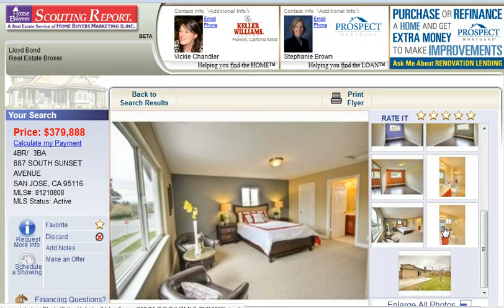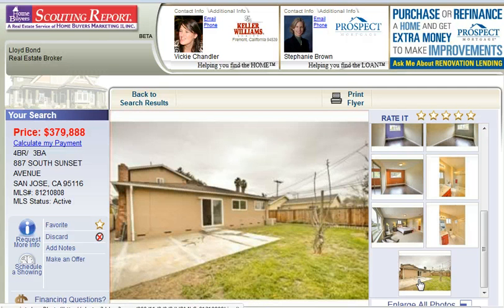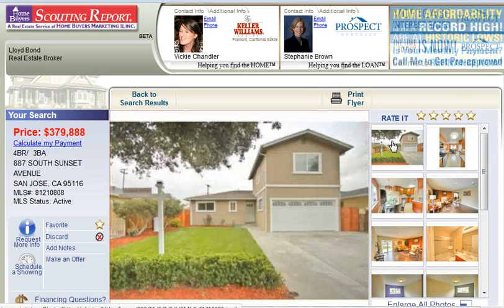Here's your master bedroom, which has nice space, and the master bathroom. The backyard needs a little bit of help, but nonetheless it's ready for you to put your finishing touches on. If you would like to see this home in person, you can call me today for your own private showing.